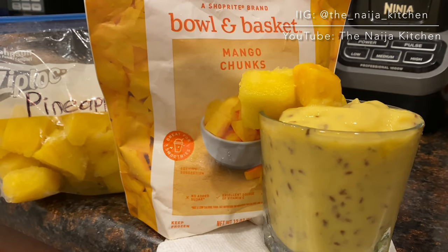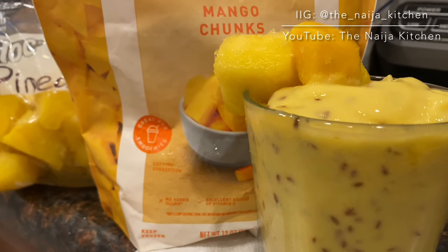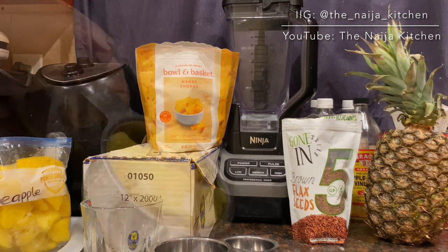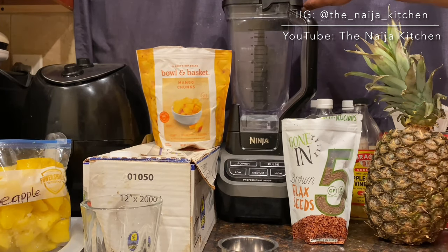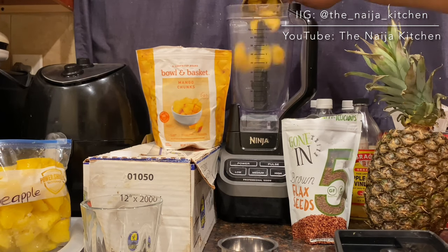The second recipe shown in this video is the creamy mango pineapple smoothie. Go ahead and throw the ingredients into the blender however you choose — there's no right or wrong order.